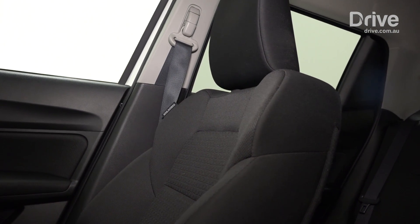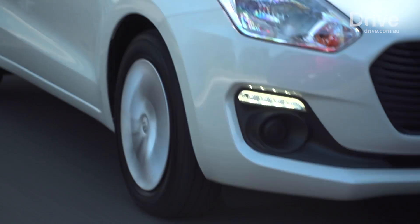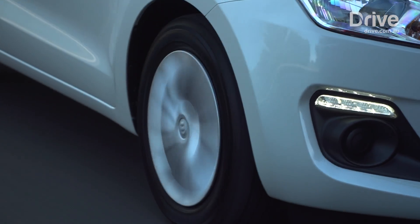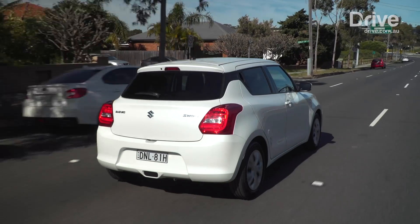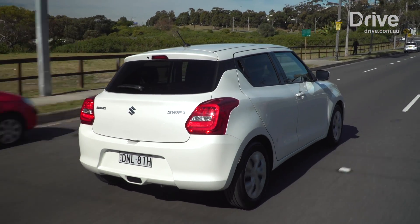You've got to remember, this costs $16,990 — it's a pretty affordable new car, so you are going to miss out on a few little goodies. But for another $1,000, you can get the GL Navigator, which I tested recently, which brings Suzuki's latest touchscreen infotainment system, alloy wheels, a reversing camera, and of course nav. For another $1,000, it's actually a pretty good deal.